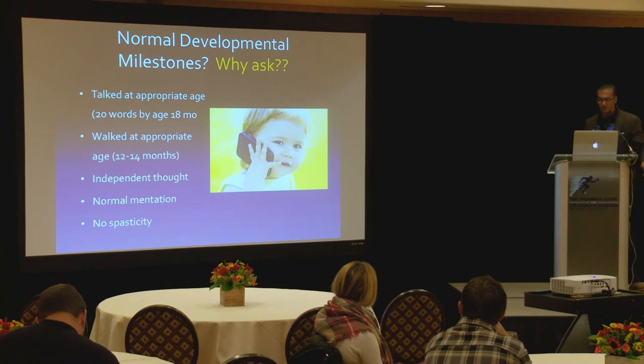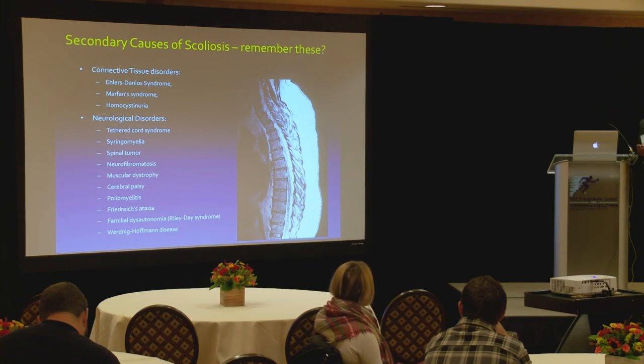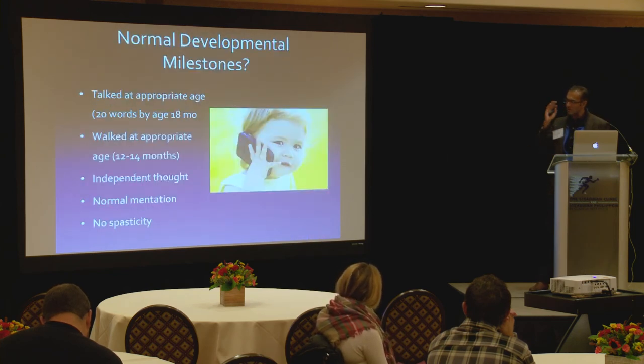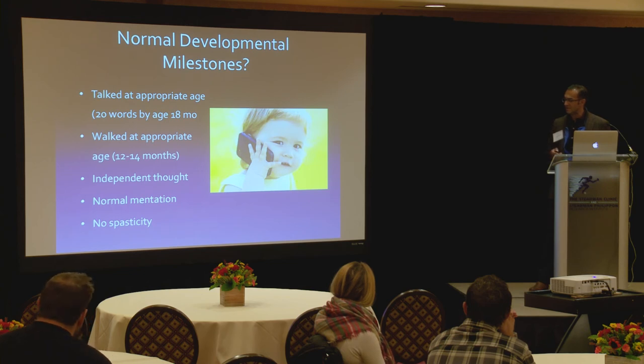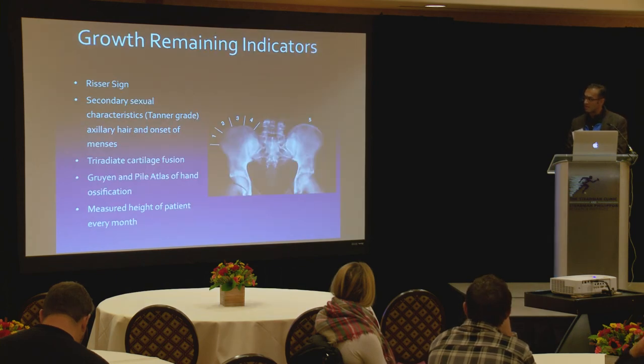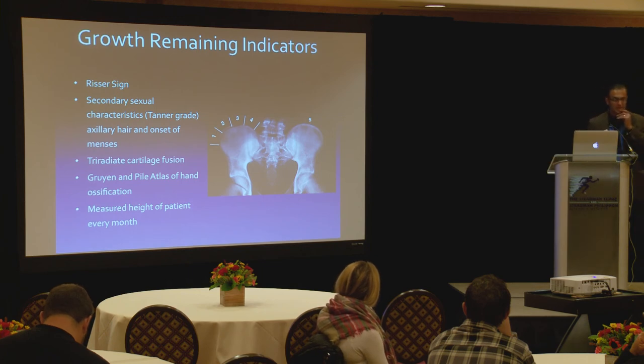Normal developmental milestones matter — we include them to rule out differentials. Did they walk before 12 months? Were they a toe walker? Is there a family history of muscular dystrophy? Check for spasticity, clonus with dorsiflexion, and tight Achilles tendons, which may indicate a low-grade hemiplegic cerebral palsy. The Cobb method: find the apex of the curve; for most cases these are right thoracic, left lumbar. The tri-radiate cartilage tells us growth remaining.